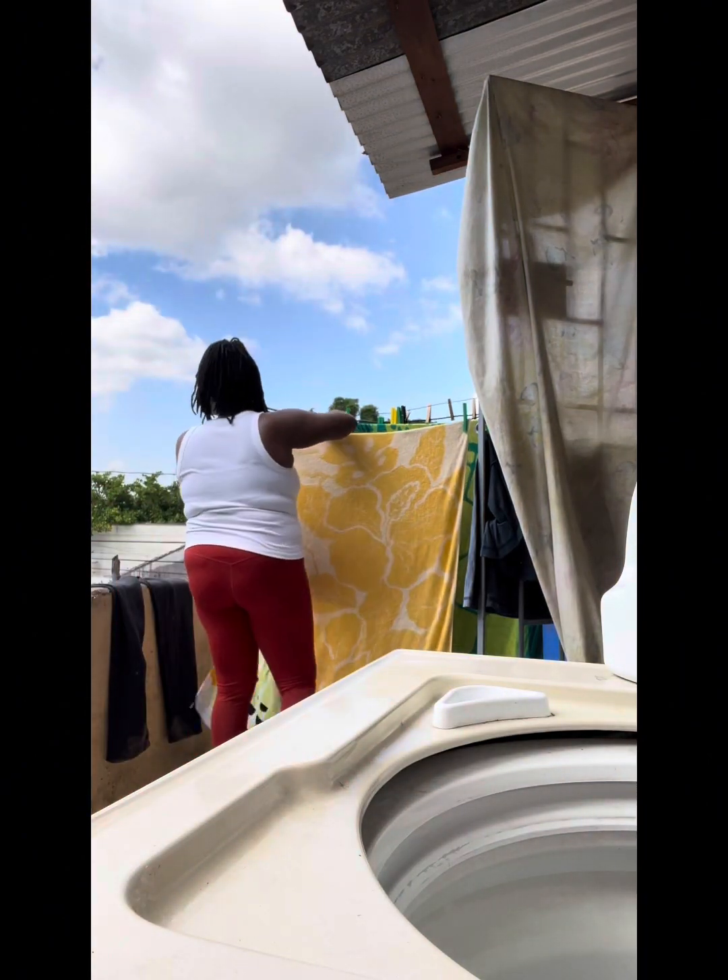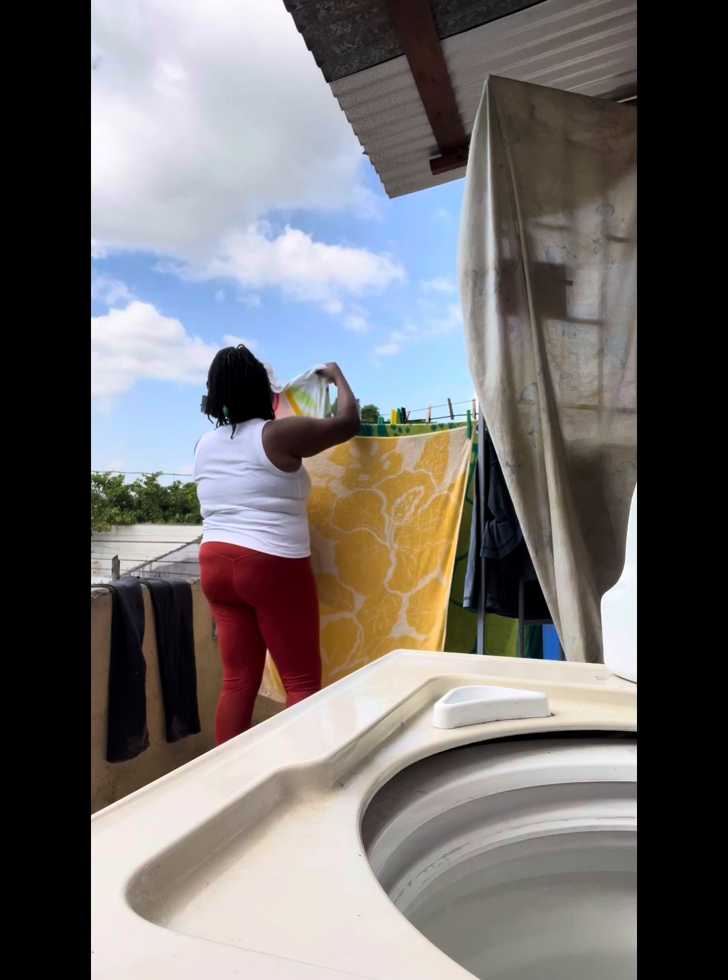They do have Tide here but Tide is very expensive since you have to pay like an import fee. So a lot of Jamaicans don't use Tide, especially in the hood or ghetto. But if you go to like the middle class or high class, you probably can find Tide in their home — just not here. Tide is very expensive.